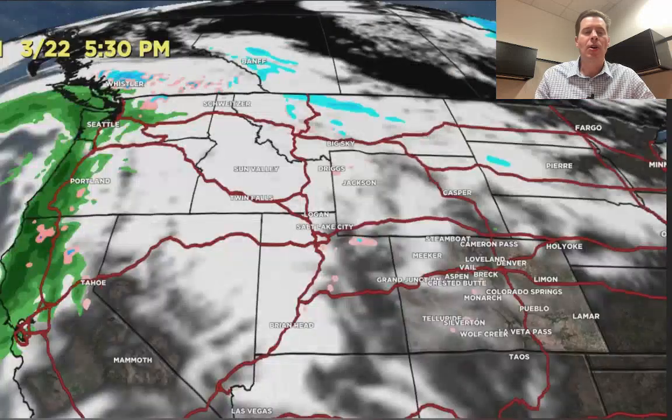Then here comes the next storm, and you can see it's got its own jet support and that moves in. And then another storm right here on 3/30 into 3/31, and that one looks pretty potent at this point. So a total of four different storm systems and good jet support all the way through.